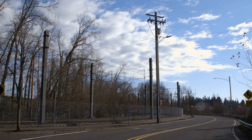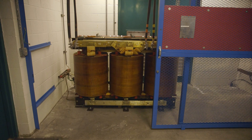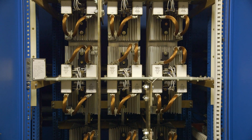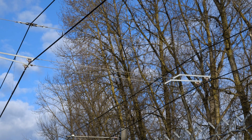We get power from the utility and it comes in around 12 to 13,000 volts AC, and through a series of switchgear and equipment we convert it down to about 750 volts DC that goes out to the overhead lines and then has a negative return back to the substation.